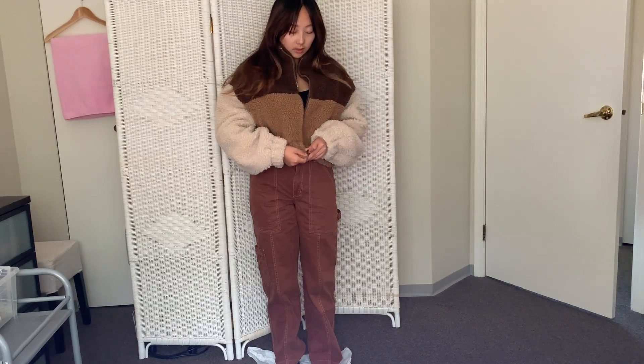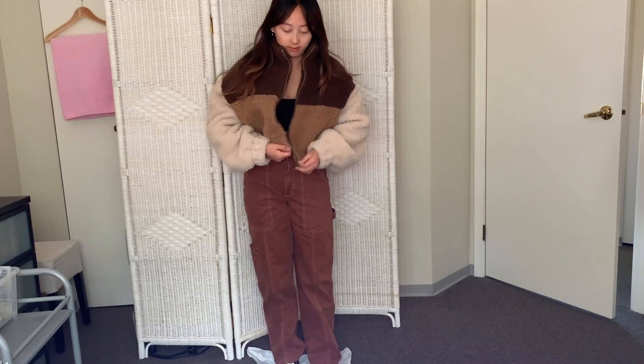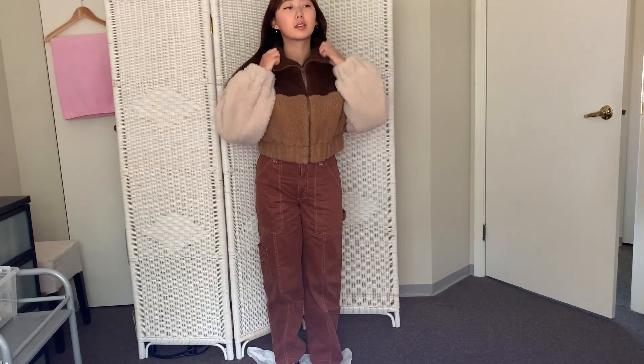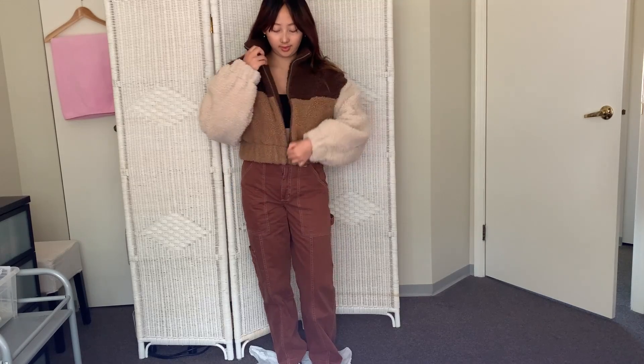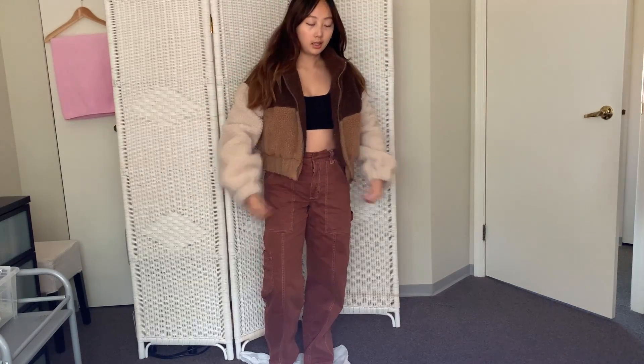This outfit definitely gives me cute teddy bear vibes which I really love. These types of fluffy jackets are pretty trendy, although this probably wouldn't be a good outfit to wear when it's pouring rain. I've been really into browns lately, so this outfit puts all of that together — it's just a nice cute color coordination with the pants and jacket together.